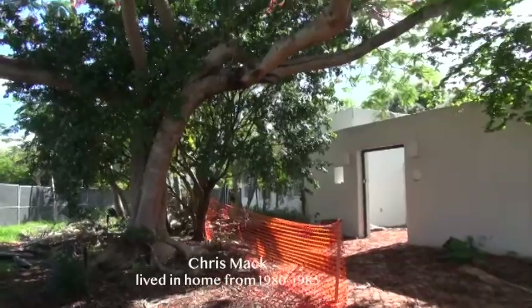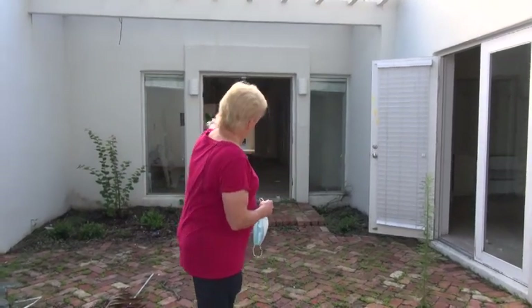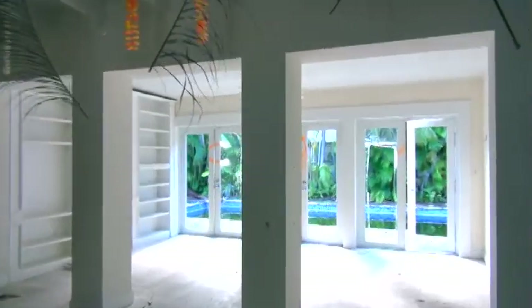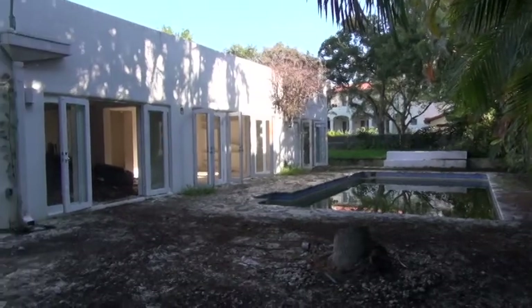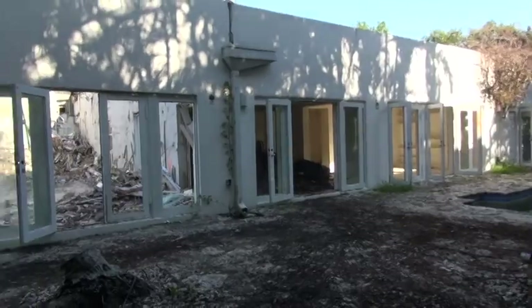My name is Chris Mack. I am here at 571 Harbor Drive where I used to live. I moved into this house in 1980 and lived here until 1985. The thing I loved most was the openness. There were glass doors in the back that opened right into the wall, so you could be inside the house yet feel like you were totally outside. When we lived here, there was no swimming pool — it was just a backyard.